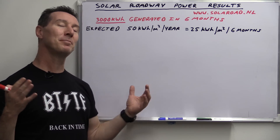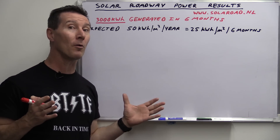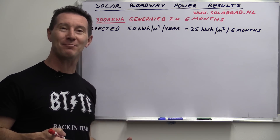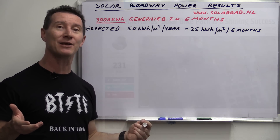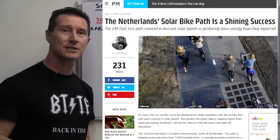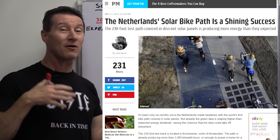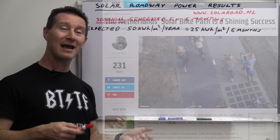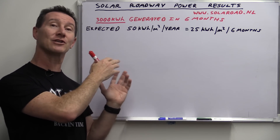So they put out a press release, picked up by a few places, claiming it generated more power than expected. They didn't really add much detail, but Popular Mechanics, for example, picked up the article and said the solar bikeway is a shining success — pardon the pun. They're talking it up as if it's fantastic, now viable, better than expected. I had quite a few people contact me asking what I think about it now. Well, it's not what I think — it's what the data actually shows.